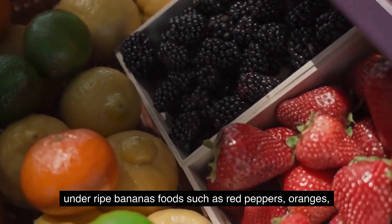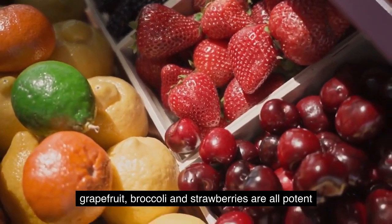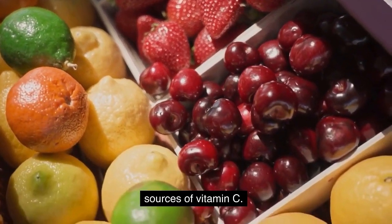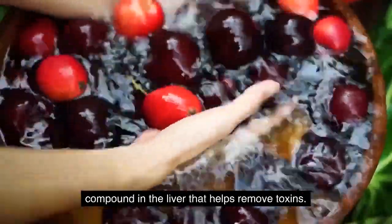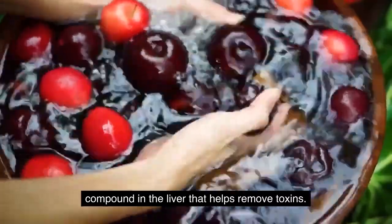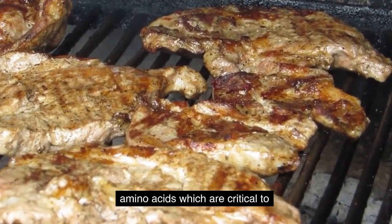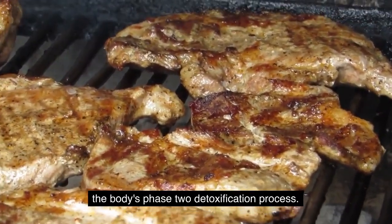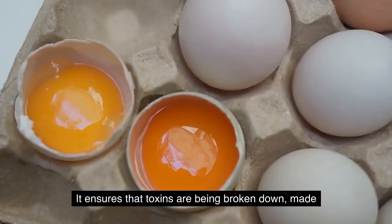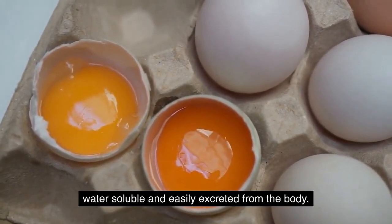Foods such as red peppers, oranges, grapefruit, broccoli, and strawberries are all potent sources of vitamin C. Vitamin C helps your body produce glutathione, which is a compound in the liver that helps remove toxins. Ensure you are consuming protein — protein contains amino acids which are critical to the body's phase 2 detoxification process, ensuring that toxins are broken down, made water-soluble, and easily excreted from the body.